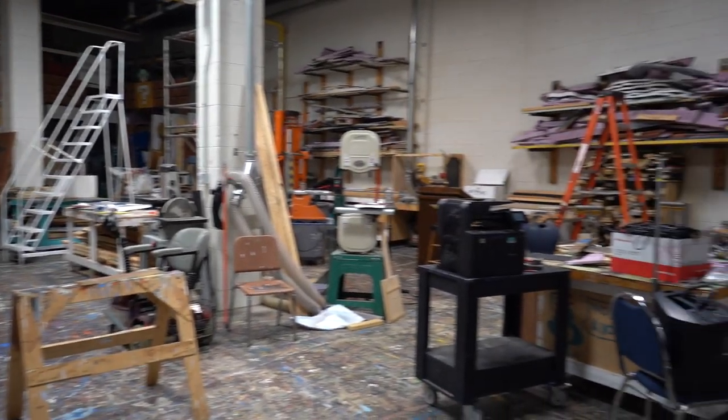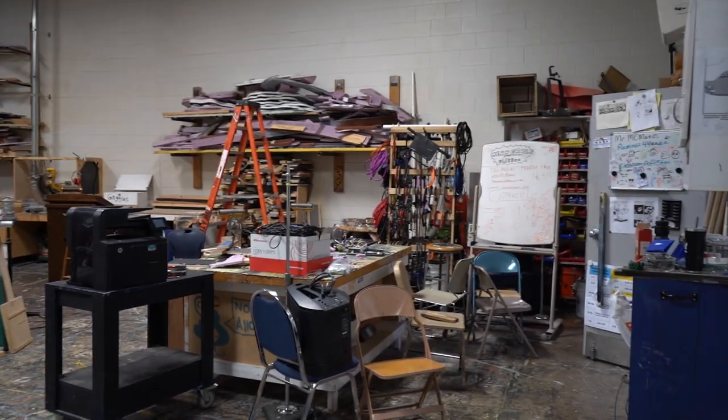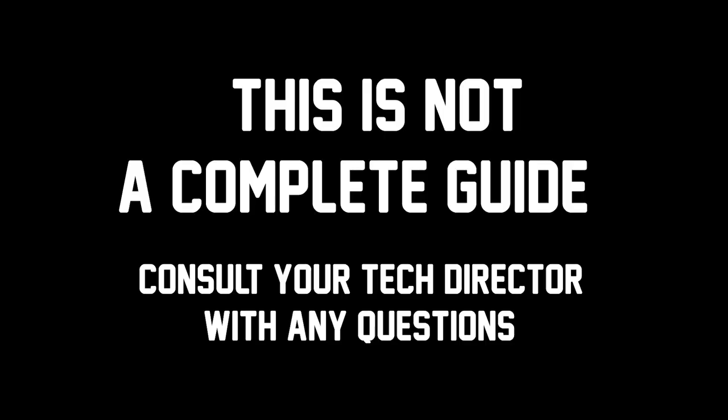Lastly, please note that this is not a complete guide. If you have any questions, please ask your tech director before attempting anything on your own.